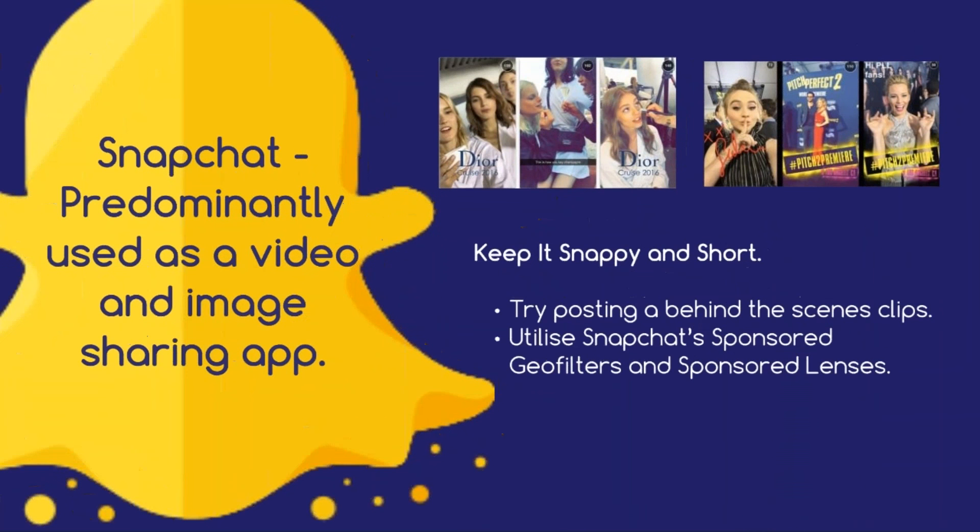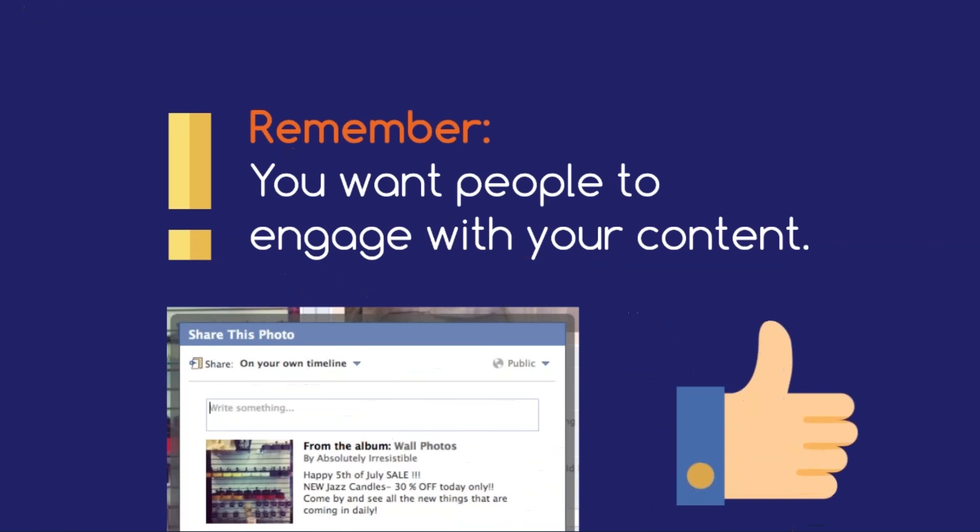Snapchat. Predominantly used as a video and image sharing app where users can add fun filters to their content, advertisers and marketers should follow the earlier advice for Instagram — keep it short and snappy. As an example, try posting a behind-the-scenes clip of your office getting ready for a summer sale or a customer having fun with one of your on-sale products. You can also utilize Snapchat-sponsored geo-filters and sponsored lenses. As you can see, sharing your content across social media platforms can take some thought. Just remember, each platform is designed to engage with users in a different way, and so in turn your content should reflect this.